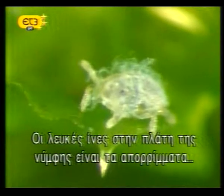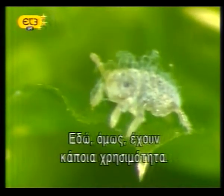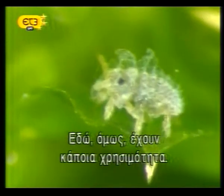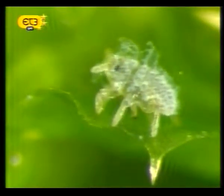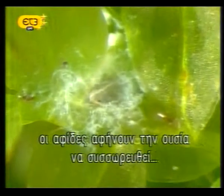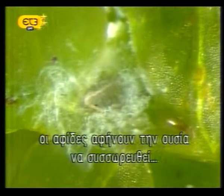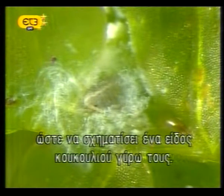The white threads on this tiny nymph's back are those same waxy wastes that built up inside the gall. But here they serve a useful purpose. Rather than shedding or disposing of the wastes, aphids of this generation allow the wax to build up to form a sheltering cocoon-like structure around them.